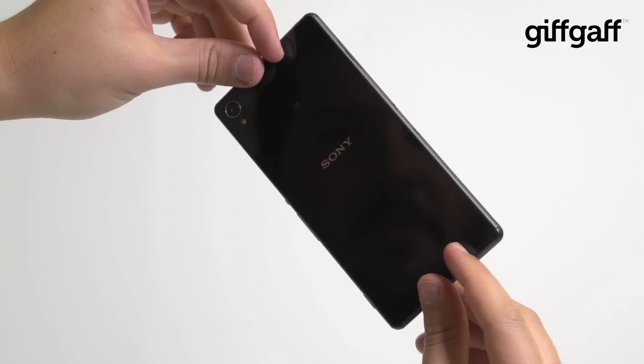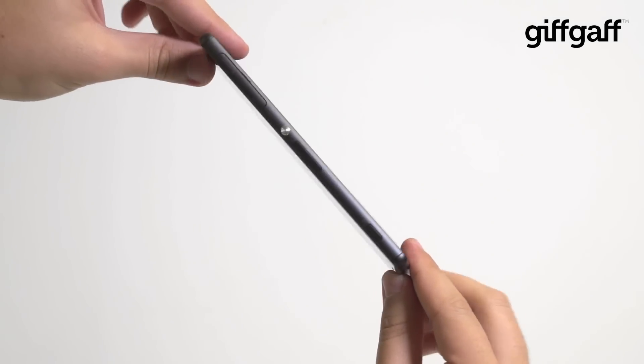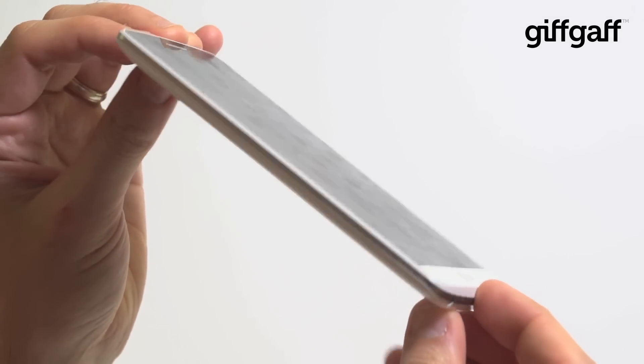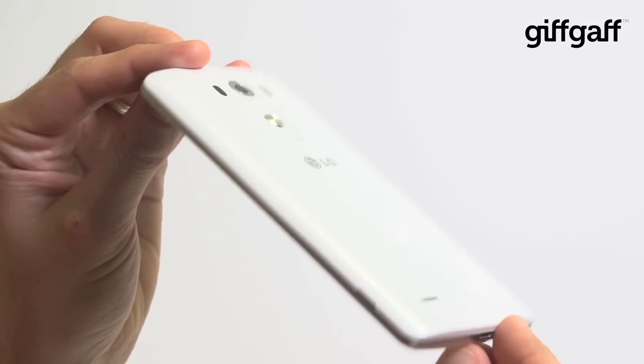The Sony Xperia Z3 will better suit creative users who like making media as much as they do consuming it. The G3 meanwhile is a productivity powerhouse, with all the best bits of tech to ensure you stay on top of your busy schedule.